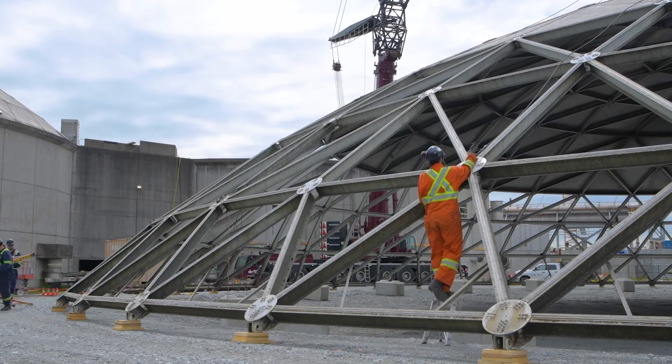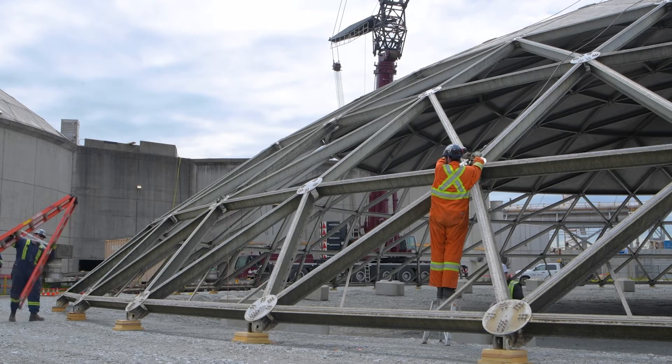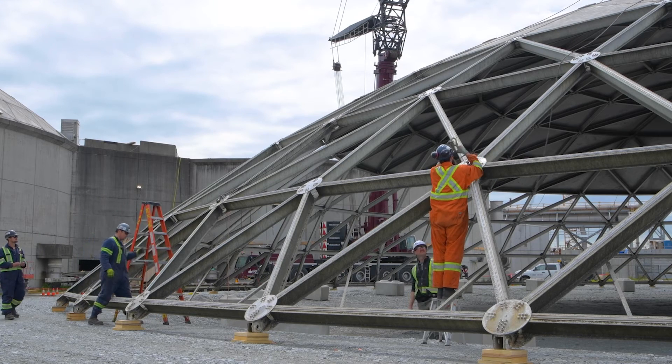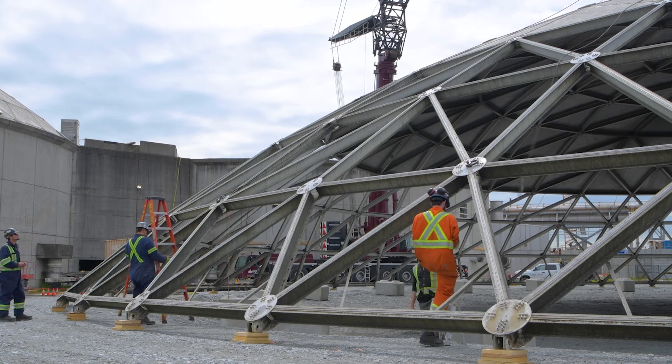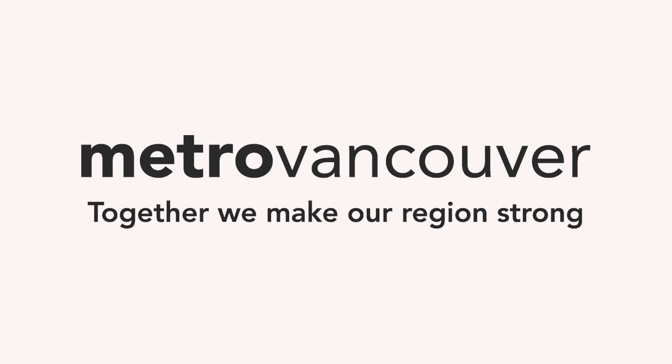The plan is to refurbish one trickling filter a year, which will take us to 2023 when all four trickling filters have been refurbished. There are also plans to build two more after the next expansion project.